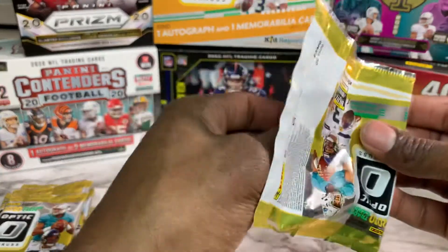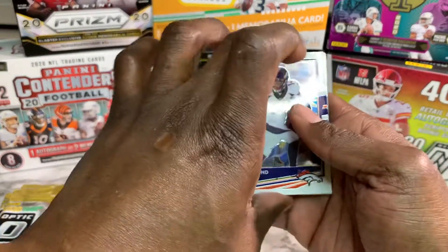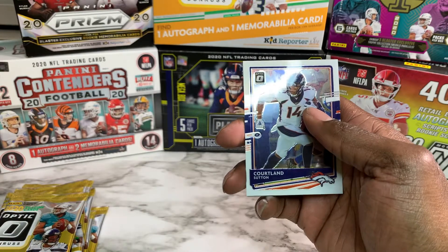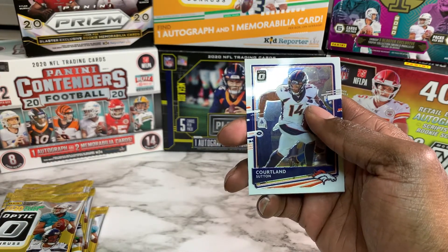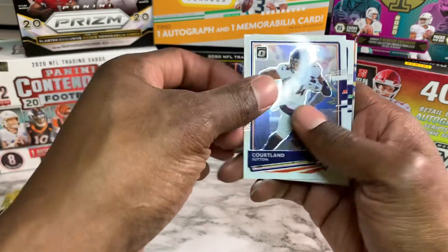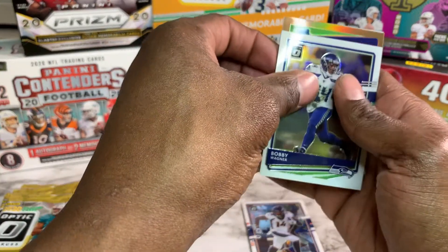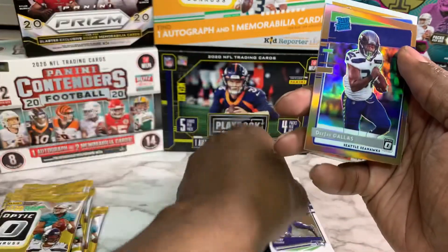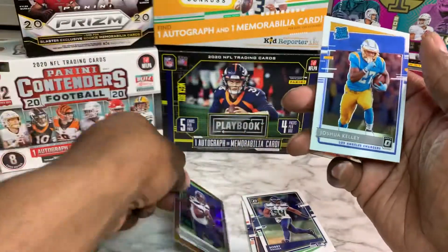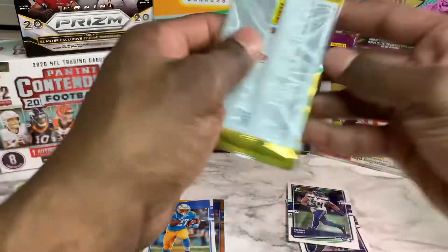I'm looking for a Justin Herbert, Joe Burrow, Tua Tagovailoa, or even Jalen Hurts from Philly, Courtland Sutton, Bobby Wagner rated rookie. Pack one gives us DJ Dallas and Joshua Kelley.